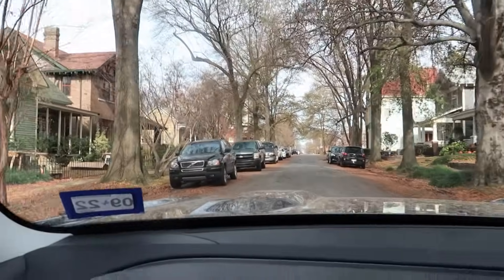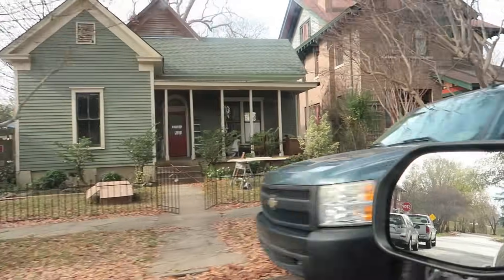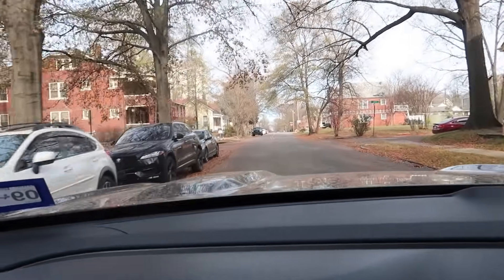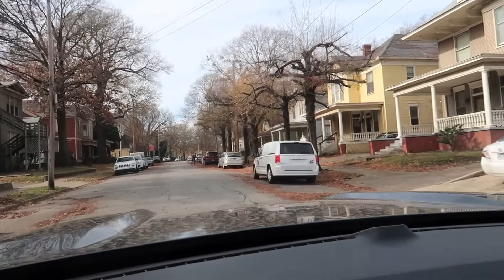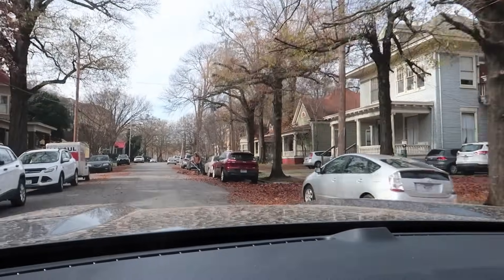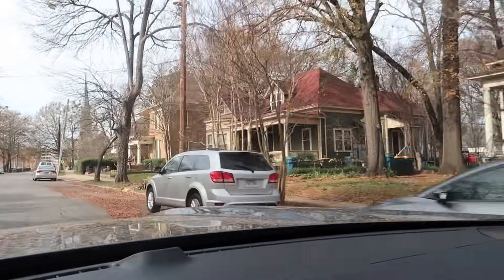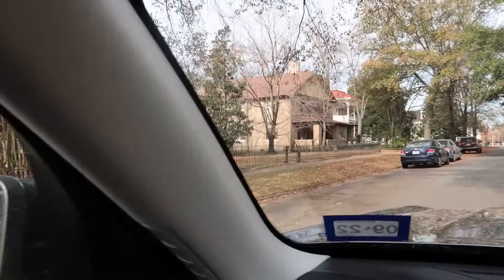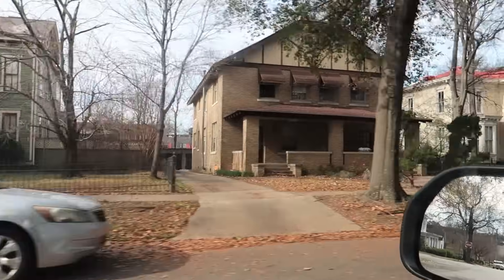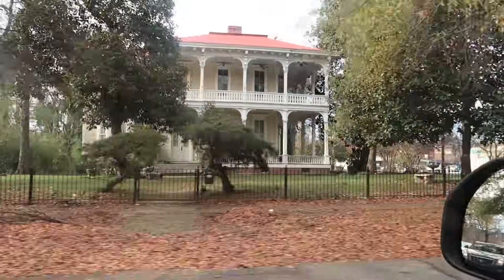I'm about two blocks out of downtown and it's lovely, isn't it? Really pretty over here. Beautiful houses. Yeah, a lot of these houses look real pretty up here. These are beautiful houses — beautiful neighborhood. I think I'm going to head back to the hotel and get the wife and we're going to go visit some places.